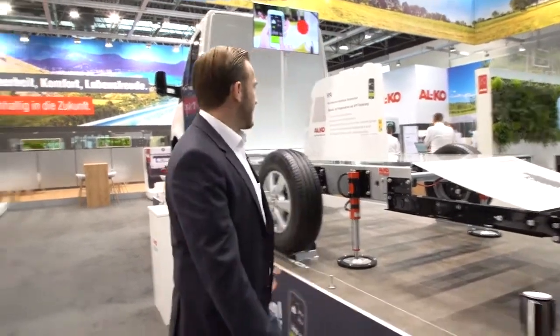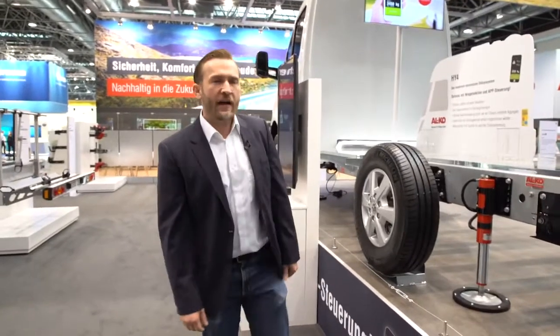Hello and welcome here at Alco at the fair in Düsseldorf. My name is Maximilian Lukas and I'm proud to present you today the world's most innovative and unique automatic leveling system for motorhomes — the Alco Hi-4. The Alco Hi-4 has now been on the market for about four years and it's an absolutely unique system.